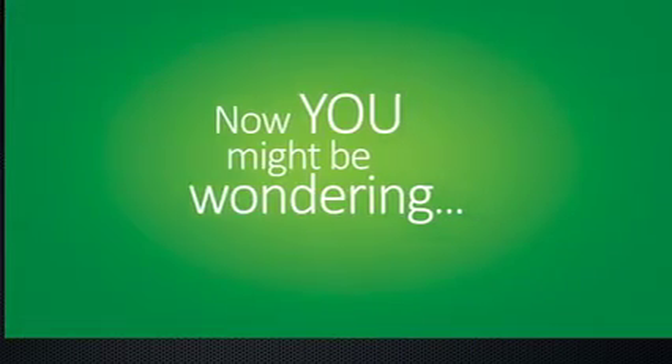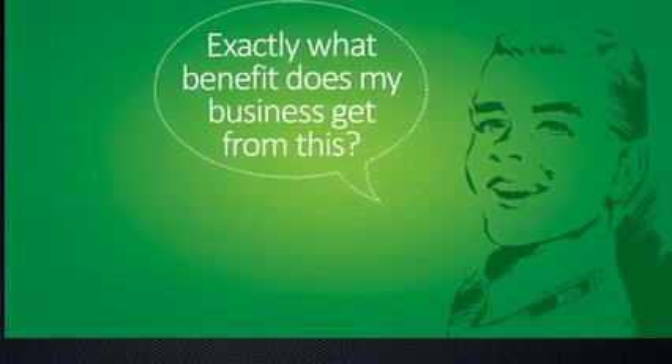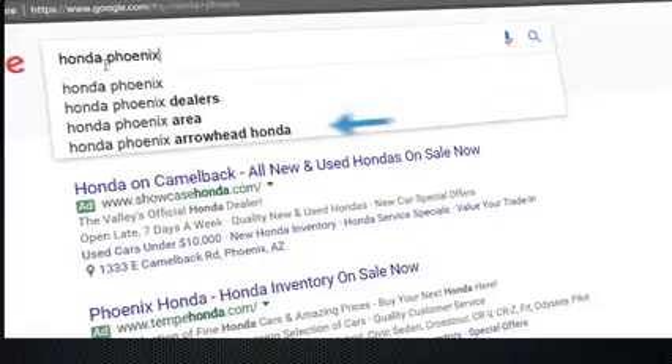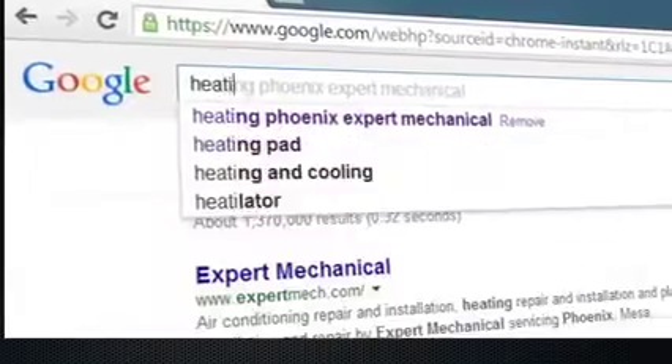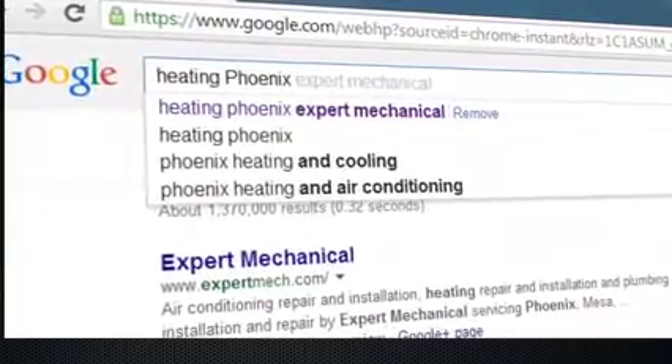Now you might be wondering: exactly what benefit does my business get from this? The main one is customers. Everything begins with a search. You are gaining a powerful advantage over your competitors simply by being the first thing that a customer sees when they start typing something related to your business or product.